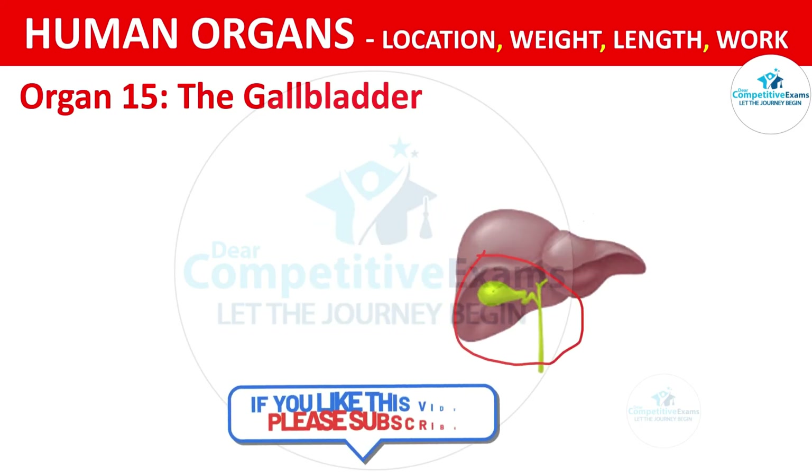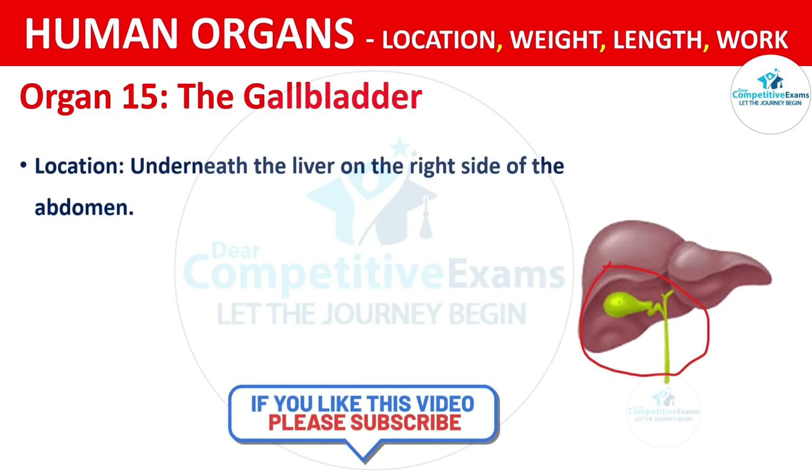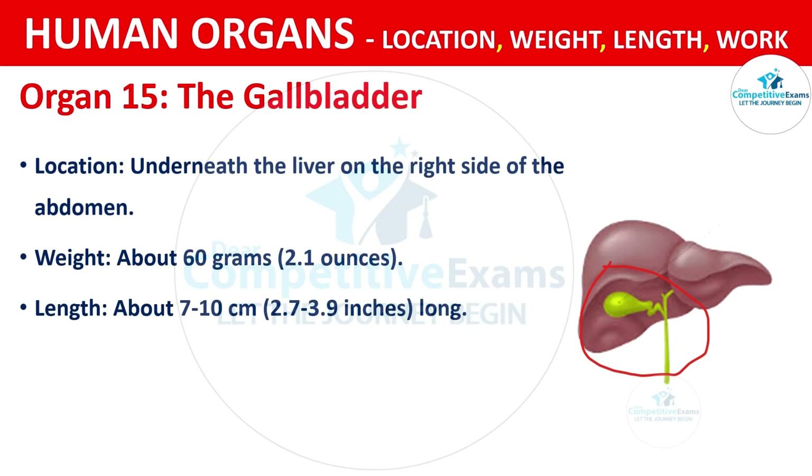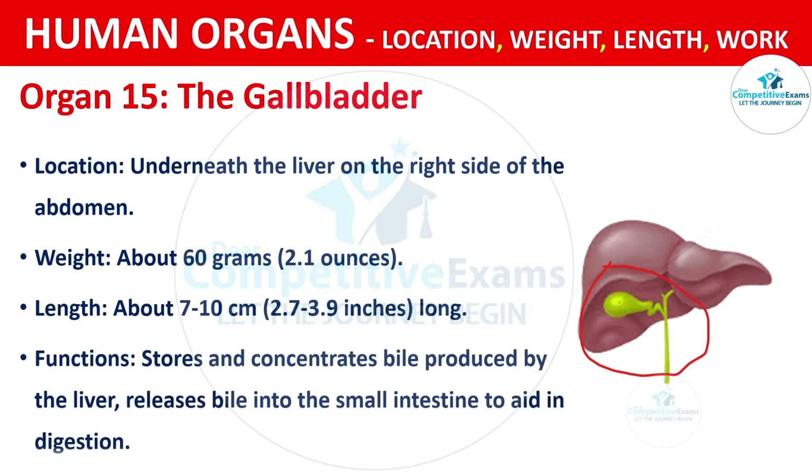Organ No. 15: The Gallbladder. It is located underneath the liver on the right side of the abdomen. It weighs about 60 grams, that is 2.1 ounces. The length is about 7.7 to 10 cm, that is 2.7 to 3.9 inches long. The functions are storing and concentrating bile produced by the liver, and releasing bile into the small intestine to aid in digestion.